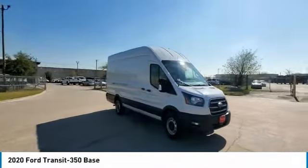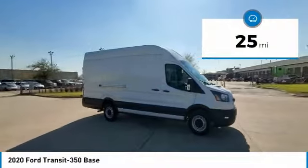It is comfortable and easy to drive. This vehicle has less than 100 miles.